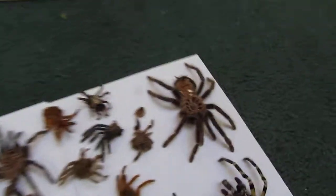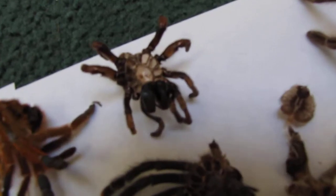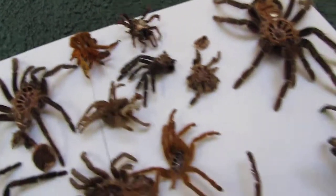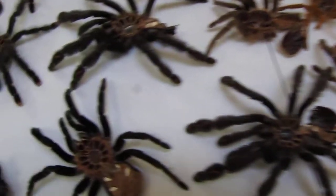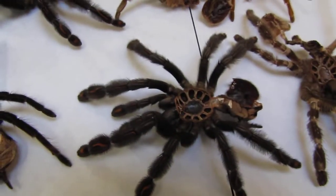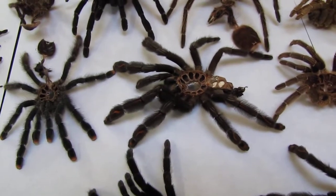There's a trapdoor molt right there. Bird eater, regalus, there's a sun tiger molt, another sun tiger molt.